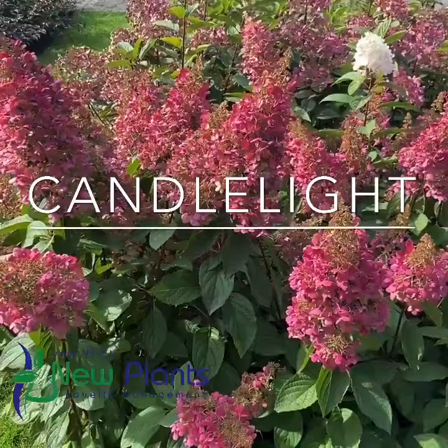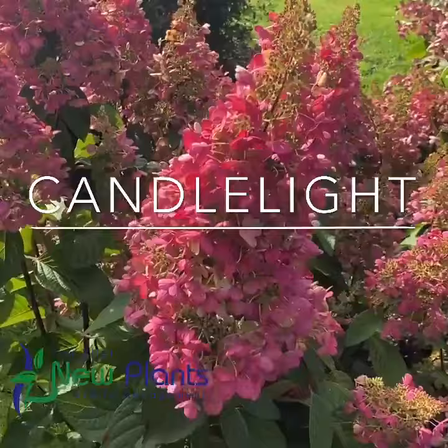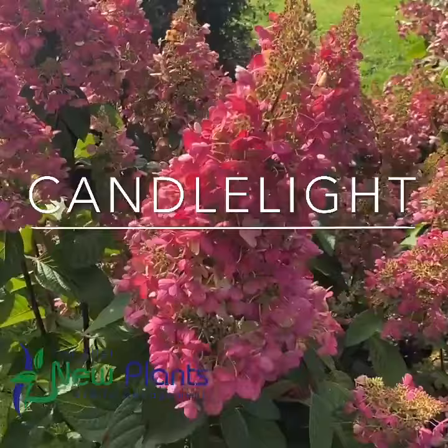It starts out with white flowers. As you can see there is a late flower still there which is white, and at the end of the season it's really big panicles and beautiful red petals — and as you can see it's a sight for sore eyes. Gerangria paniculata Candlelight, Candelabra.